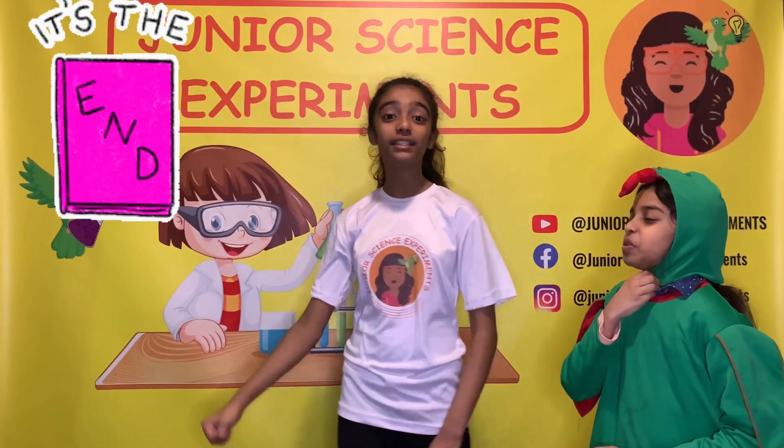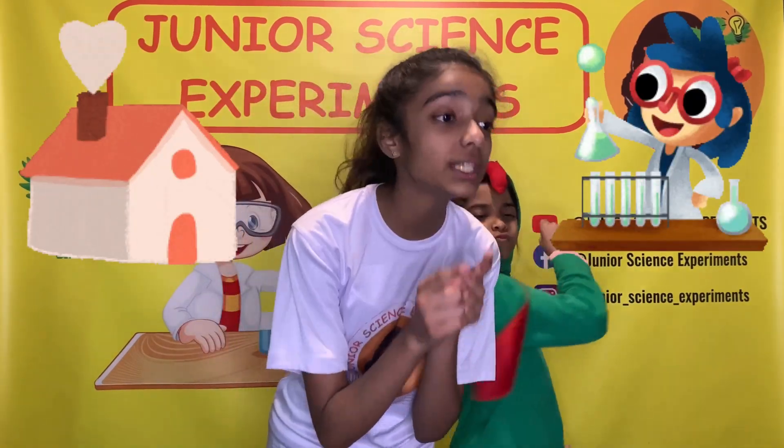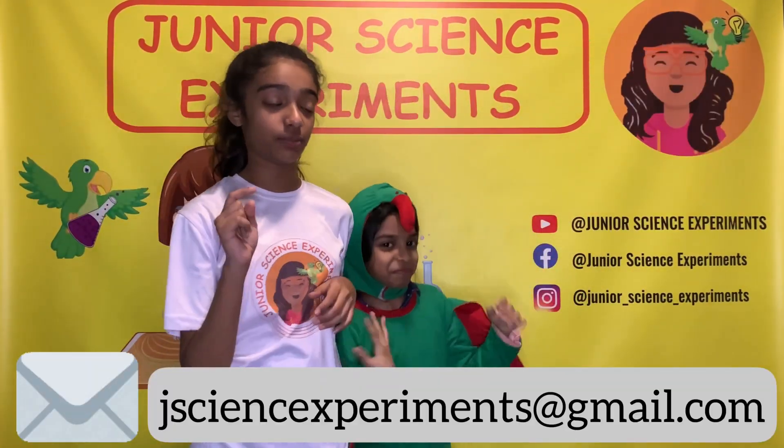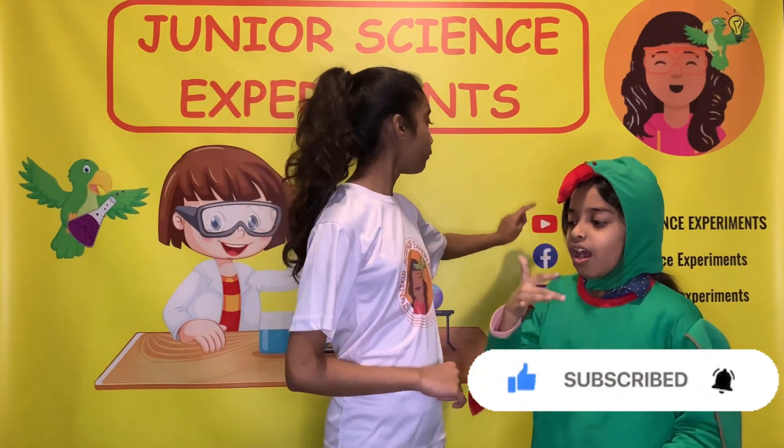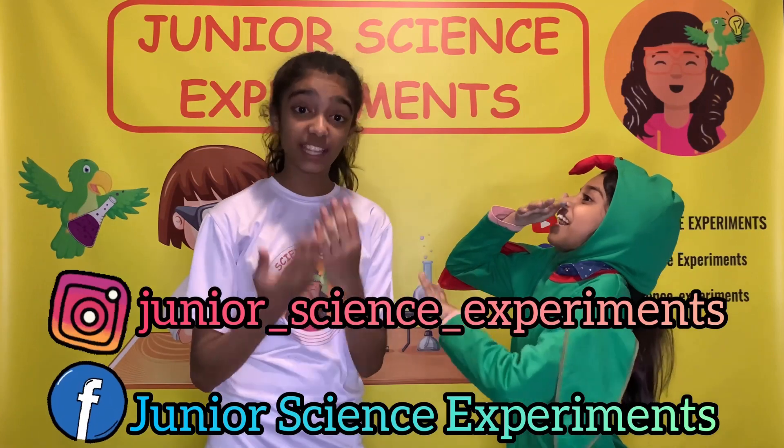Guys, it's now time to end the video. Hope you've enjoyed this experiment and don't forget to try it at your homes and mail us at the given address below. And also don't forget to subscribe to our channel and follow us on Facebook and Instagram.